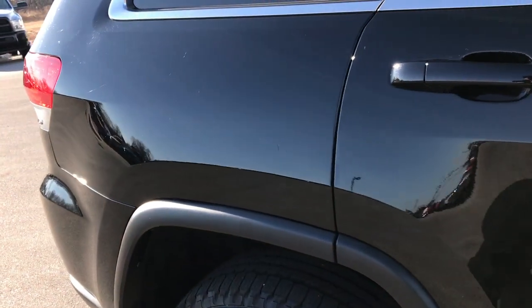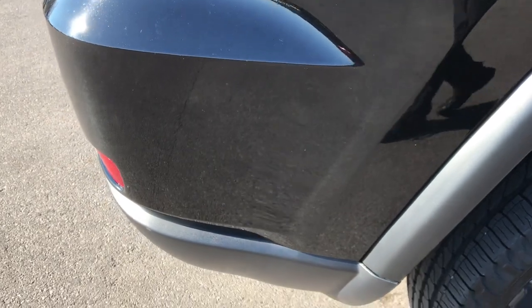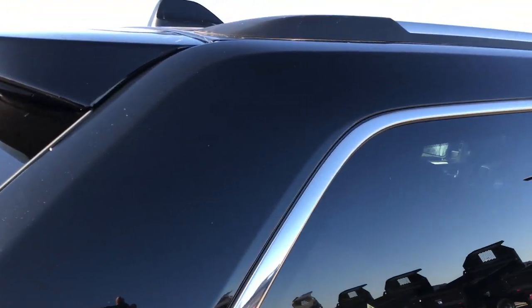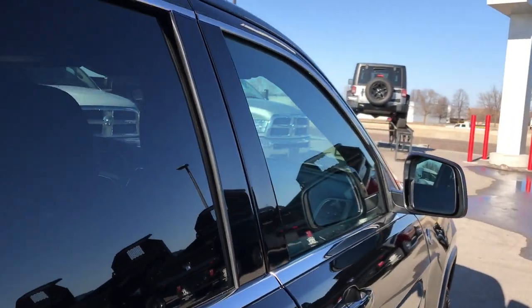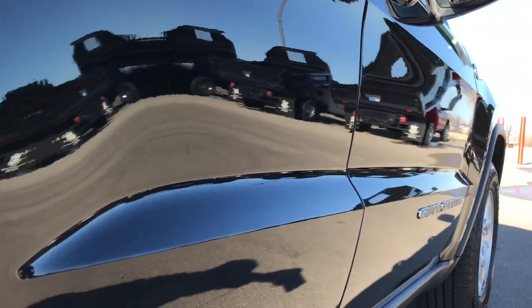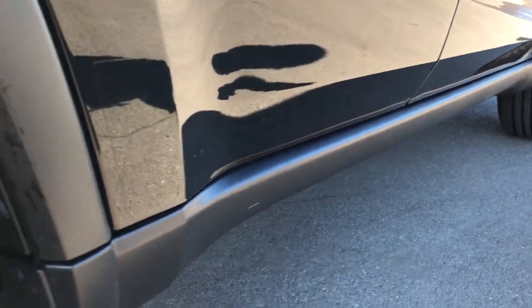We take these HD videos so if you are far away, or even close by but just cannot make a trip down, you're still interested in purchasing the vehicle — you can see the vehicle, hear the vehicle, and have confidence in what you're looking at before you even get here. Very, very clean down this side. Something you just can't get from pictures.